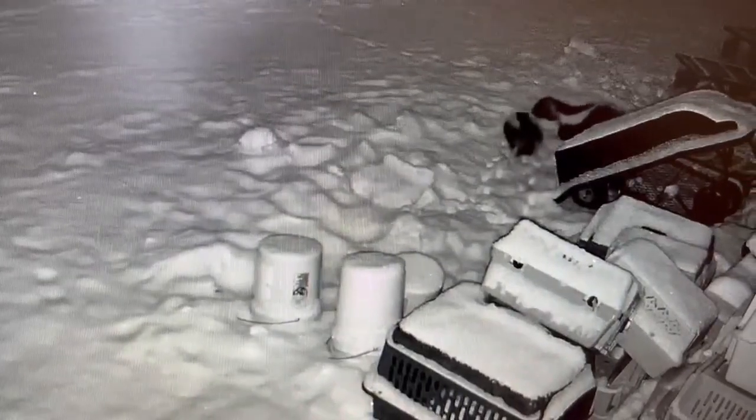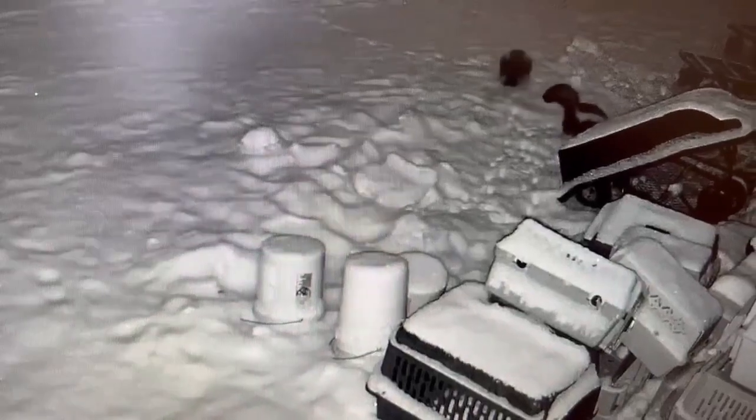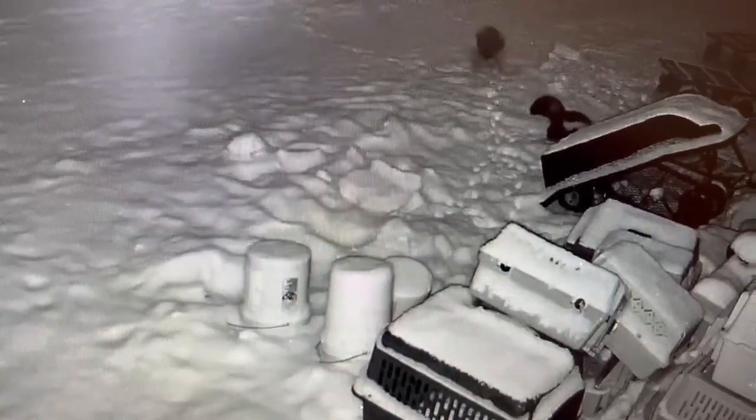Welcome back to Wildlife Wednesday. We caught some stinky visitors on our security cameras last night, so I thought to myself, this smells like an excellent learning opportunity. So today we're going to learn about Montana's skunks.